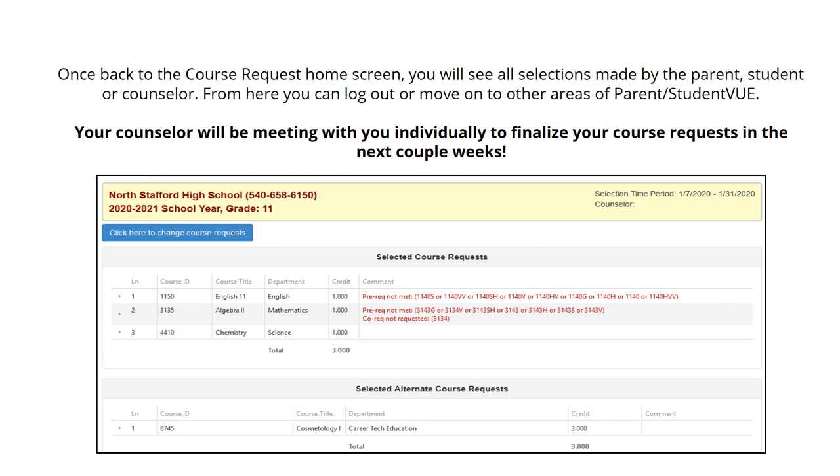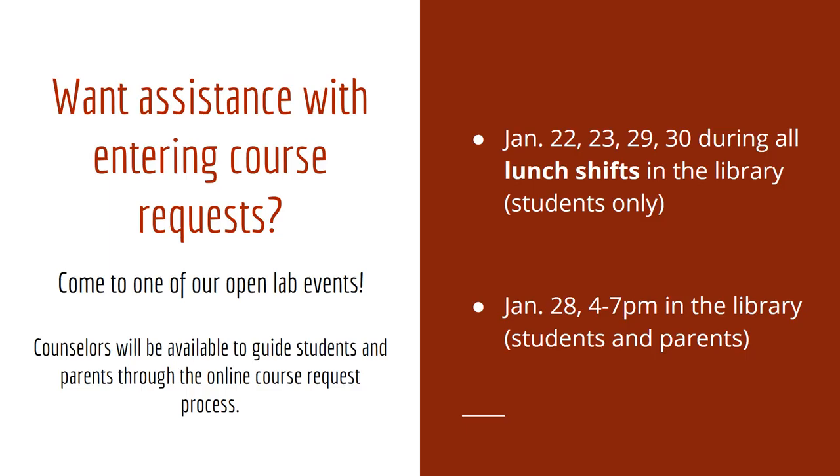Once back to the course request home screen, you will see all selections made by the parent, student, or counselor. From here you can log out or move on to other areas of Parent or Student View. Your counselor will be meeting with you individually to finalize your course request in the next couple of weeks. Want assistance with entering course requests? Come to one of our open labs — counselors will be available to guide students and parents through the online course request process.